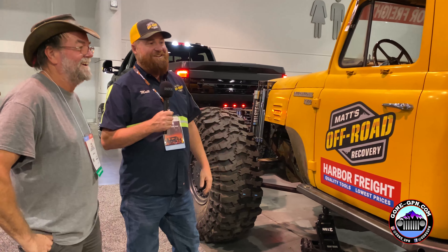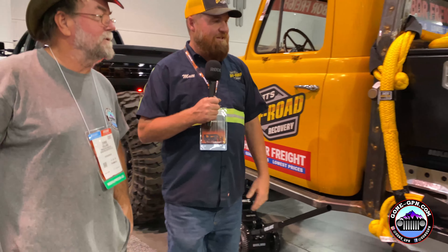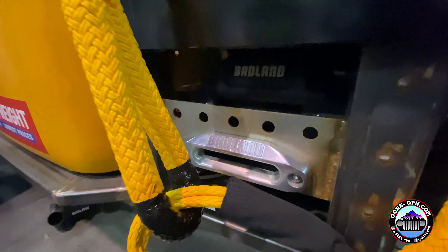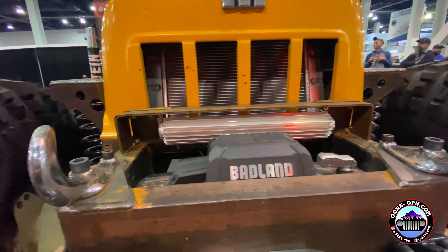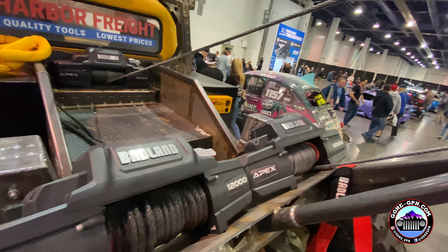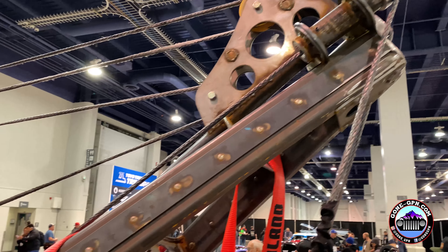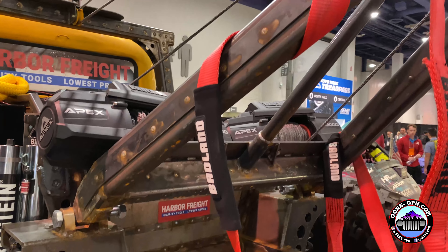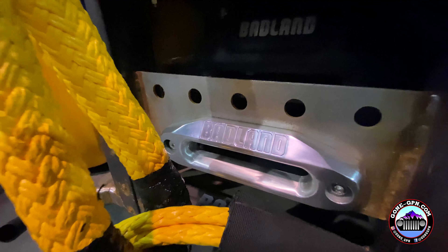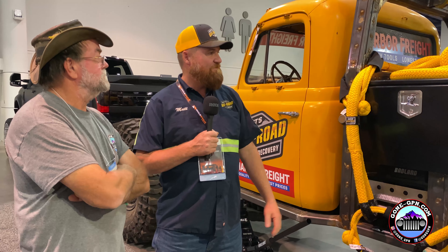The whole back is all business. We've got seven winches on here — one in the back bumper, one in the front bumper, the two on the boom, and then the one that runs the boom. I consulted with Rory out at Moab Motorsports when building this. He told me he doesn't use the side winches very much, but when he does use them, nothing else will work. So it's going to be interesting to get this out and get it working.